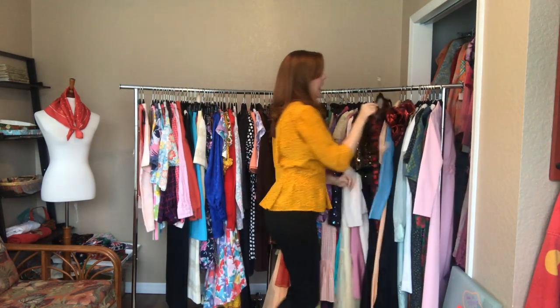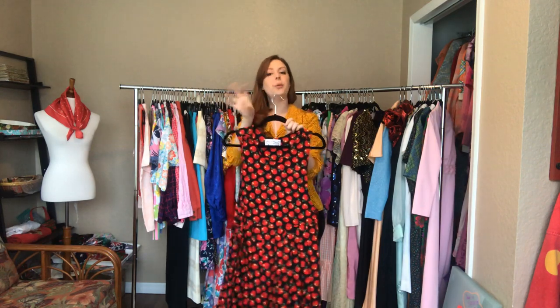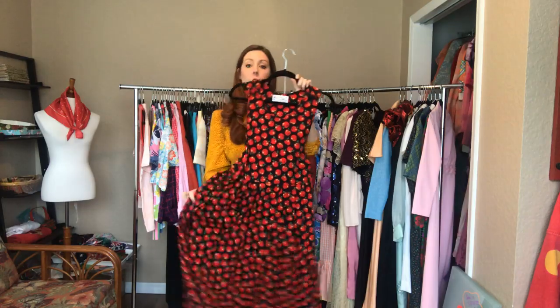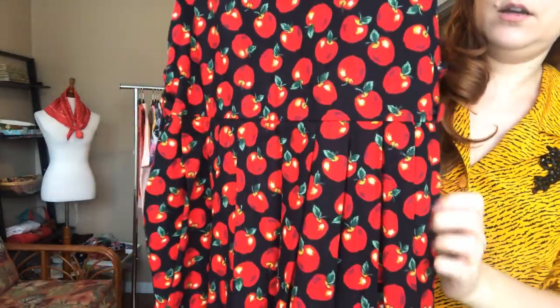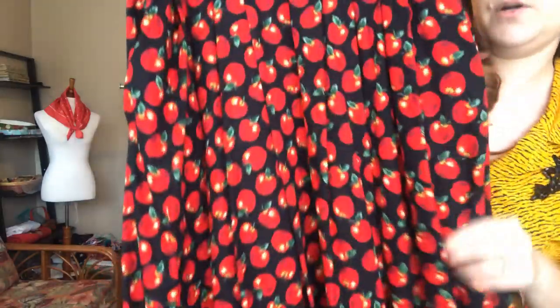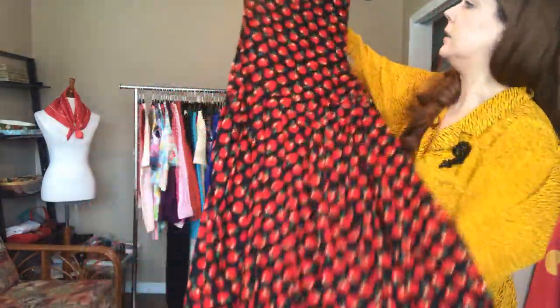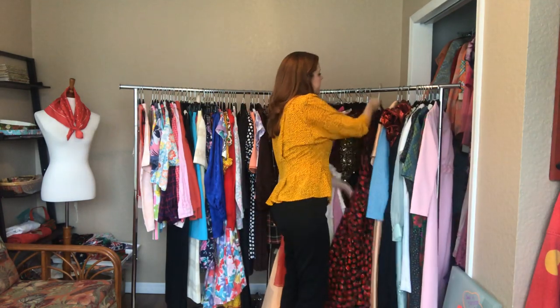This is a fun casual jumper dress. I'm guessing it's around a 34 bust - you'd wear a shirt underneath it. It's a 30 waist and an open hip. The pattern is apples, and this does have pockets - so sweet and adorable, made for the teacher in all of us.